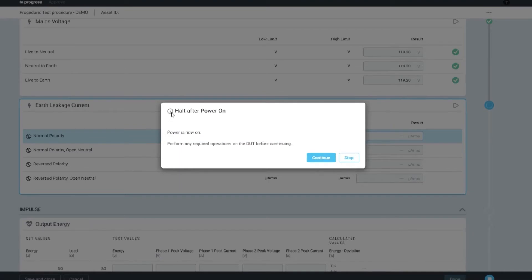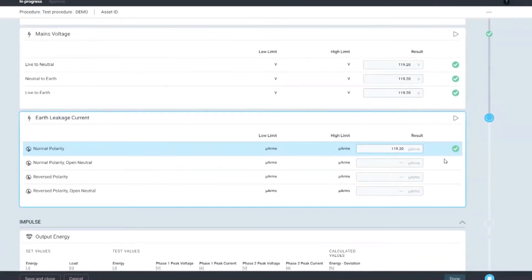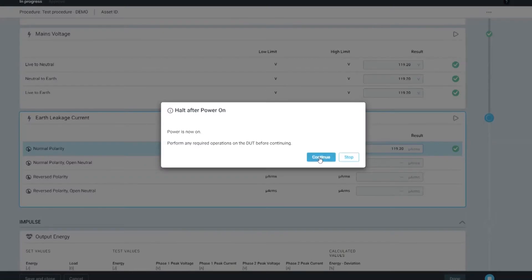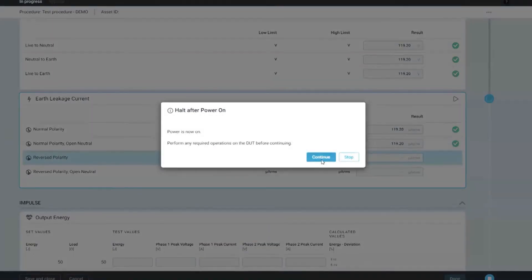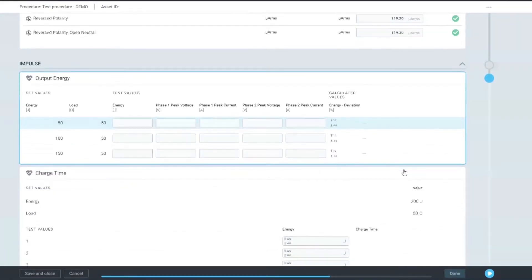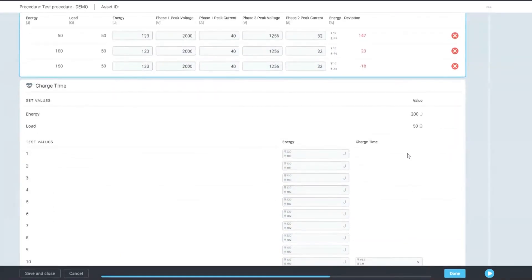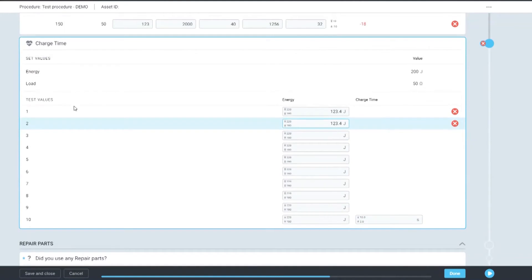If there are any instructions that need to be done — for example, 'halt power on' — there will be a pop-up that instructs the user on what to do. Then there's a quick continuation of the process, and you can't go to the next step without completing the current one, just like any auto sequence. Every other input will be automatically added to the results field. And if it doesn't pass, there is an X to indicate where the result has failed. For the last step — charge time — you can see 10 steps being done in seconds that perhaps would have taken someone a very long time.